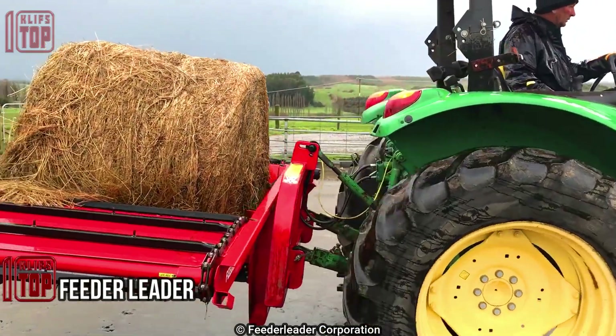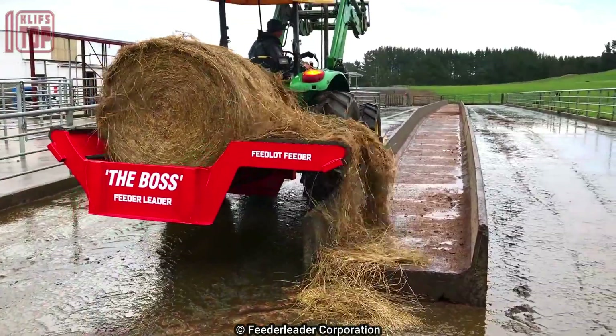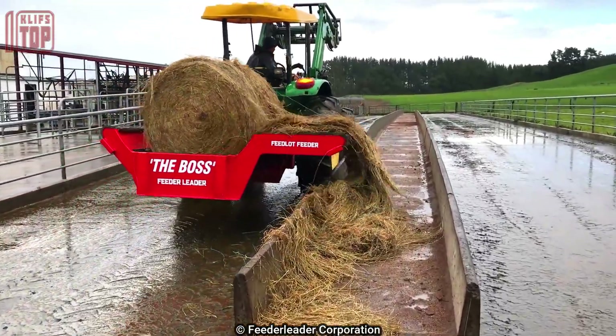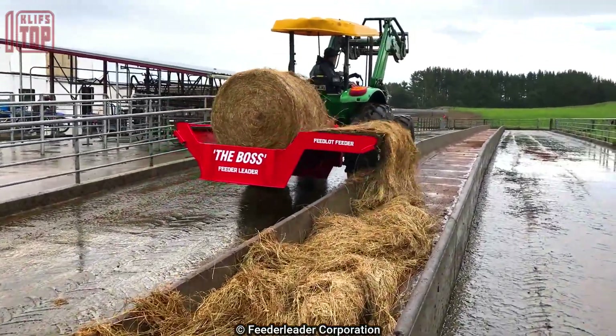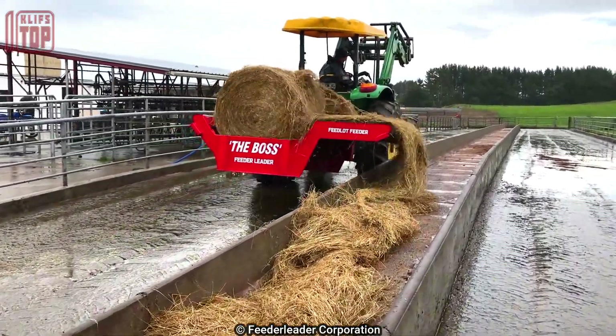Number 8: Feeder Leader. This three-point linkage single bale feeder, known as the Boss, is considered the most reliable and efficient feeder on the market. It is designed to feed both round and square bales, eliminating the need for multiple machines. The feeder has a reversible drive system allowing feeding from both sides.